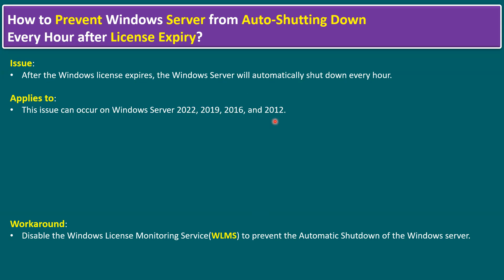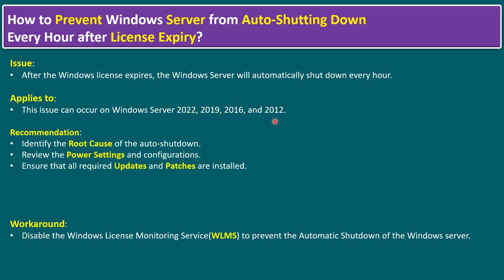The general Microsoft recommendation is: whenever the license expires or Windows is automatically shutting down every hour, first we have to identify the root cause of the auto shutdown, review the power settings and configuration, and ensure that all required updates and patches are installed. Updates means Windows Server Update 1, Update 2 — or service pack one, service pack two. Patches means the security patches Microsoft releases every second Tuesday of the month.